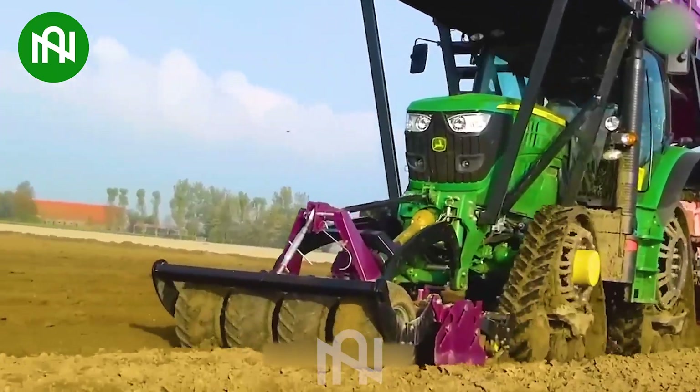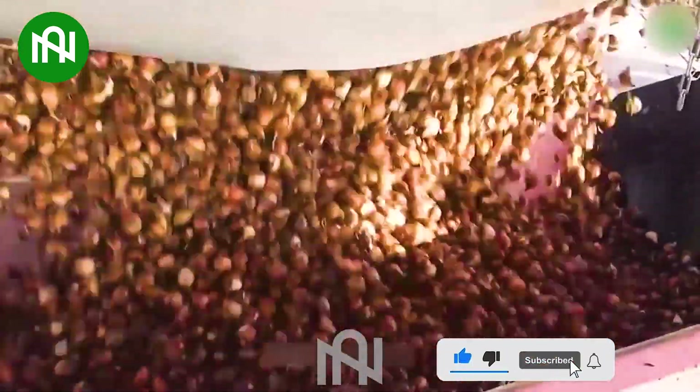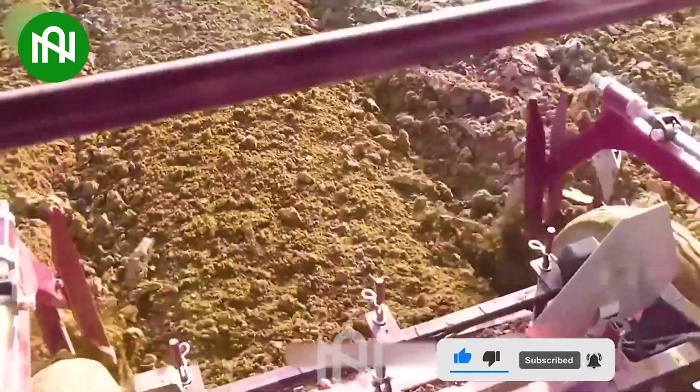An excellent tool for efficient tulip cultivation, the John Deere 6150R is a specialized machine for planting tulip flowers, optimizing planting time and ensuring even spacing.